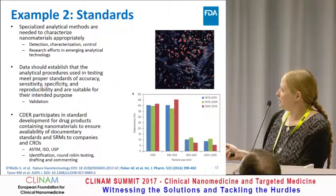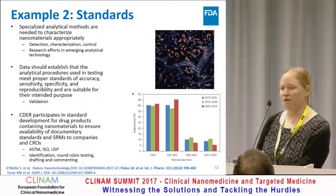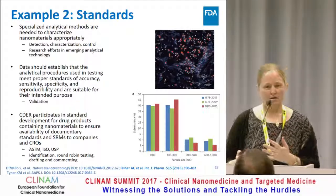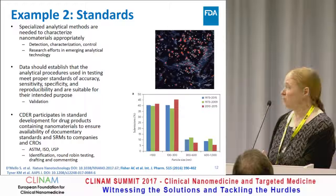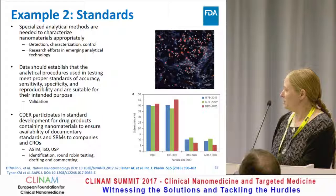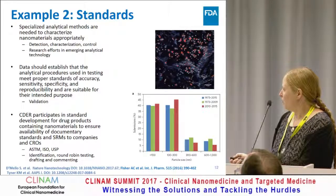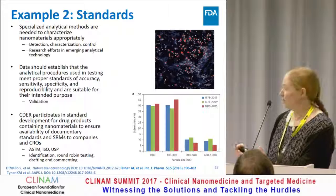Looking at emerging analytical techniques, one of the issues we come across is standardization. When we have an emerging technique — or really any analytical method — you need data that establishes the analytical procedures are meeting proper standards of accuracy, sensitivity, specificity, and reproducibility, and that they are fit for use. All of that is considered the validation package. When we work with this, we work a lot with standard preparation.